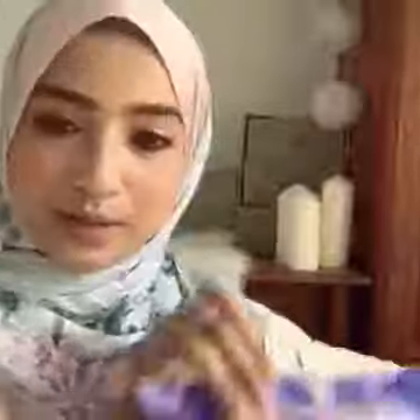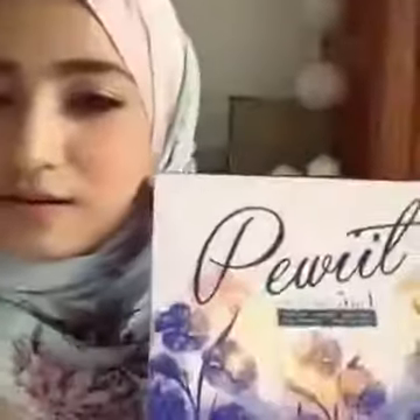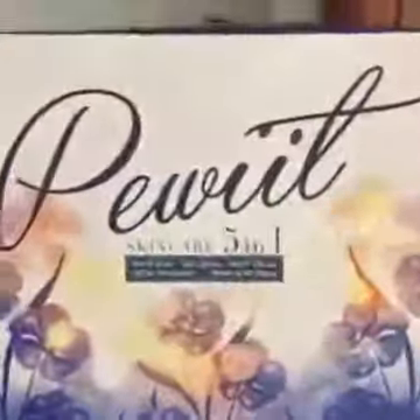Hi! Hello! So, I'm going to introduce this product. This one is Pirit Skincare in one.